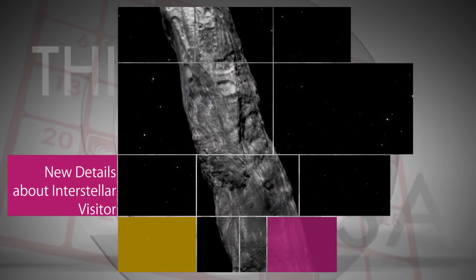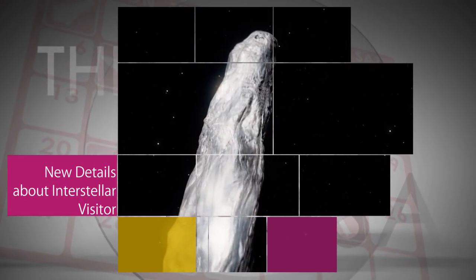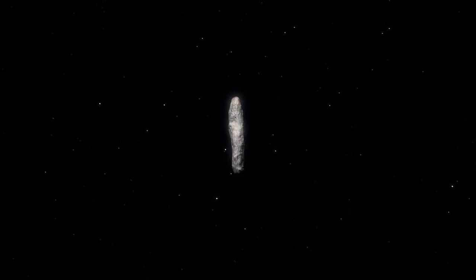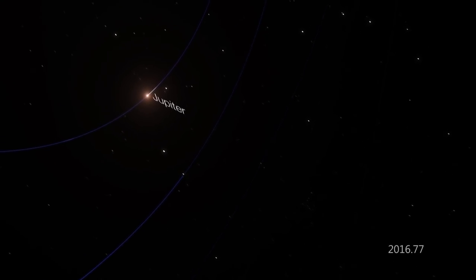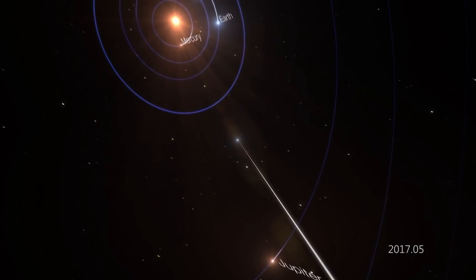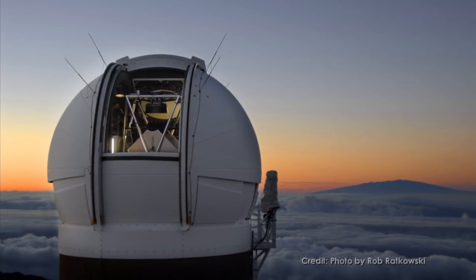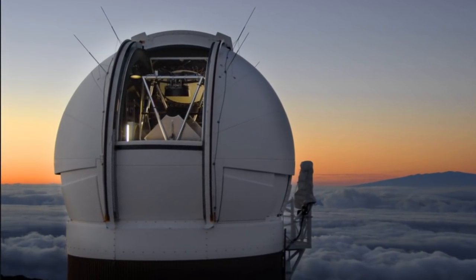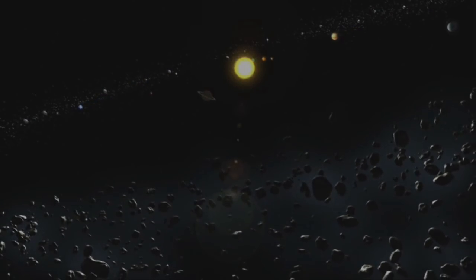New data reveal that the interstellar asteroid that recently zipped through our solar system is rocky, cigar-shaped, and has a somewhat reddish hue. It's the first confirmed object from another star observed in our solar system, and was discovered October 19 by the University of Hawaii's Pan-STARRS-1 telescope team, funded by NASA's Near-Earth Object Observations Program.